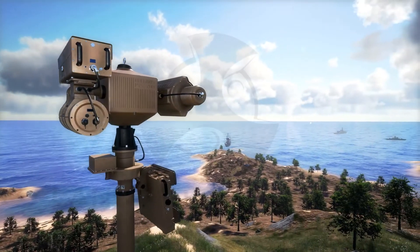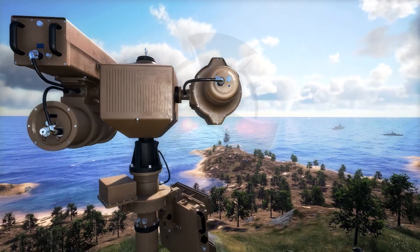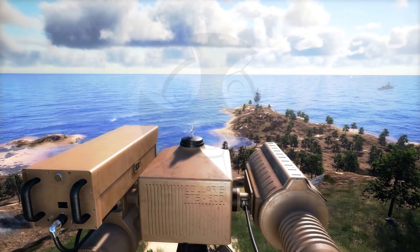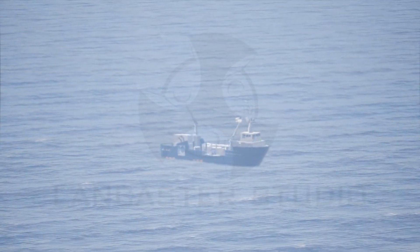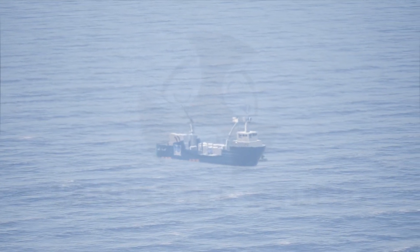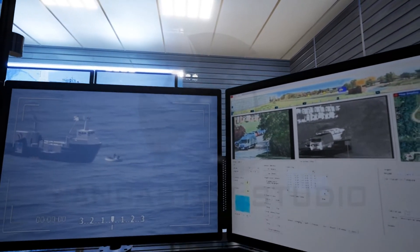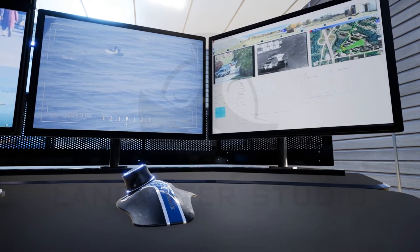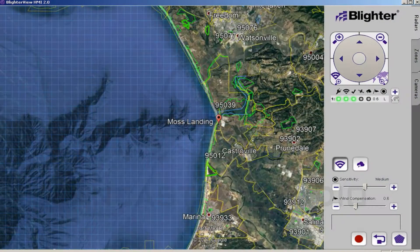Operating in a scan and pan configuration, the radar along with the other sensors provides 90, 180, 270, or even 360 degrees of coverage. It can operate independently or be networked as a node in a regional or national surveillance network. If the radar detects an intruder, it instantaneously points all the sensors towards the target for visual confirmation and automatically shares the target's GPS coordinates, speed, and heading with defense personnel for appropriate action.